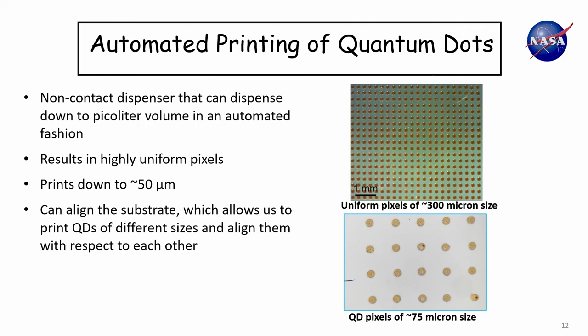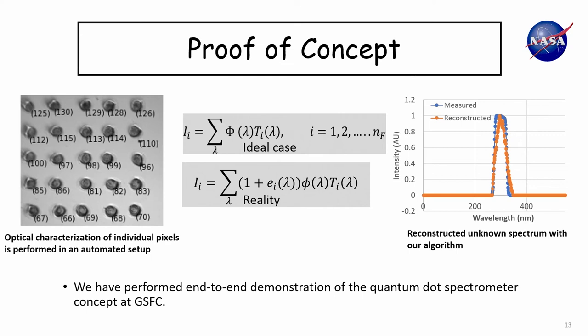Once synthesized, the quantum dots are sent to my lab at Goddard where we do the printing of the pixels. We have developed a process to print tens-of-micron-sized quantum dot pixels — we put a droplet of quantum dot suspension on the substrate, the solvent evaporates, and we're left with a layer of quantum dots. This is an optical image of quantum dots printed in my lab. We can print down to about 50 microns, and we can print one set of quantum dots, then align and print the next set in an automated fashion. Once printed, we characterize the optical absorption curves from each pixel using an optical test setup we developed in the lab.